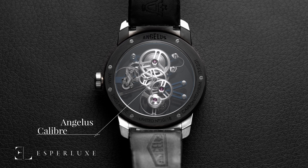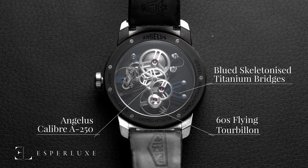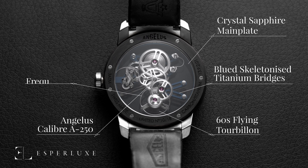The Angelus U20 Ultra Skeleton Tourbillon is powered by Calibre A250. It features a one-minute flying tourbillon with a variable inertia balance wheel set into blued, skeletonized titanium bridges on a crystal sapphire mainplate. It beats at a frequency of 21,600 vibrations per hour and holds a power reserve of 90 hours.